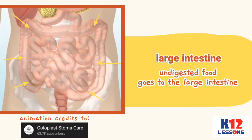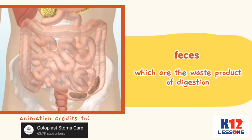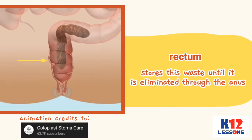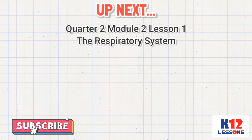Undigested food goes to the large intestine. The large intestine is also a temporary storage of water. The feces, which are the waste product of digestion, are stored in the lower part of the large intestine called the rectum. The rectum stores this waste until it is eliminated through the anus.